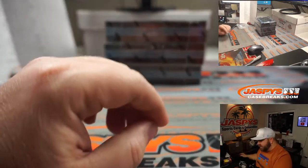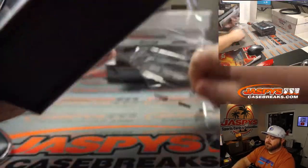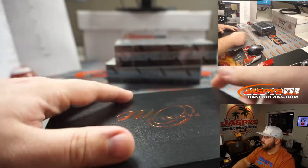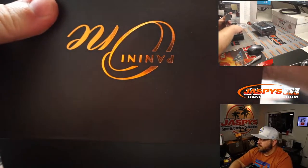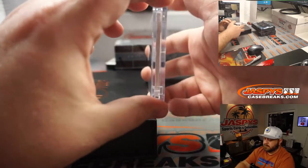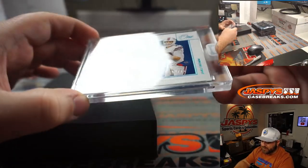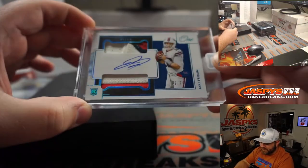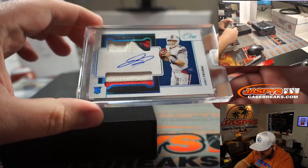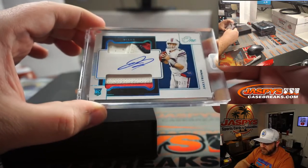We're just going straight into the good stuff. Jake Fromm — I thought it was Josh Allen for a second there. 2 out of 75. Really, 3-color patch on top, 2 colors on the bottom. Rookie patch auto, Buffalo Bills, Joseph Falsetti.